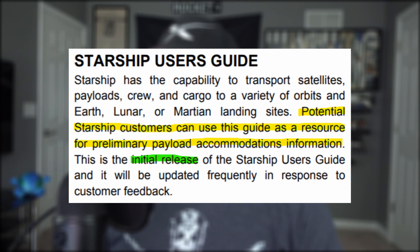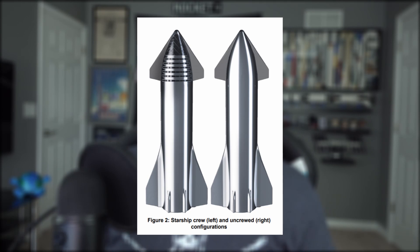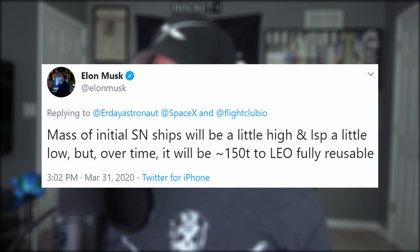First off, the purpose of this Starship user guide is to inform potential customers about payload accommodations, and this is just the first copy — more will follow as customers provide their feedback. The guide covers two different versions of Starship, both the crewed and uncrewed spaceships. The uncrewed Starships are capable of transporting over 100 metric tons of mass to low Earth orbit and 21 tons to geostationary transfer orbit, which is much higher. But none to the moon or Mars unless a Starship-to-Starship propellant transfer is done in low Earth orbit, in which case it's 100-plus metric tons across the board to wherever the customer wants to go. Elon did admit a little humility to these numbers, and eventually Starship will be capable of 150 tons to LEO, which is more than the Saturn V could ever dream of. Keep in mind that all these numbers include the assumption that Starship will be reusable.